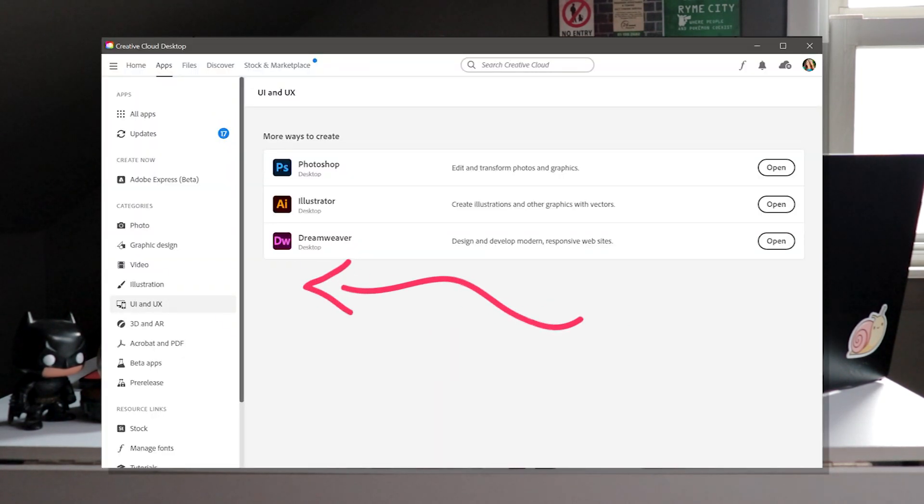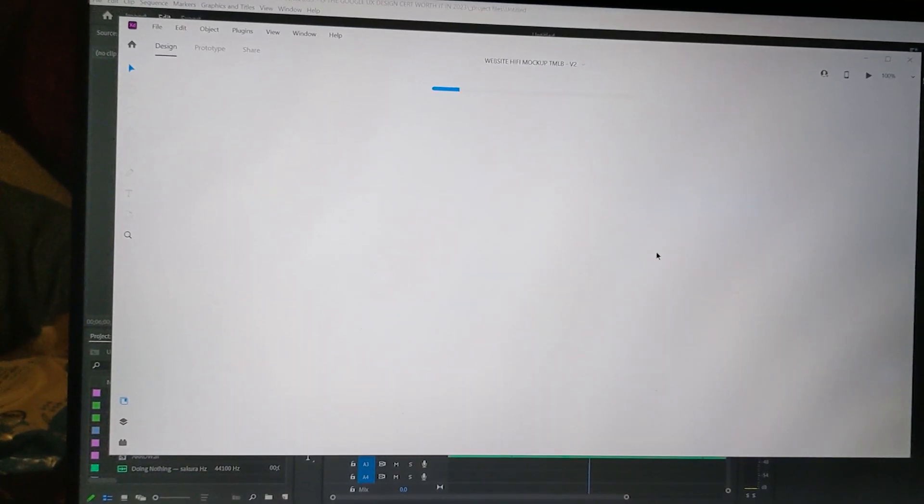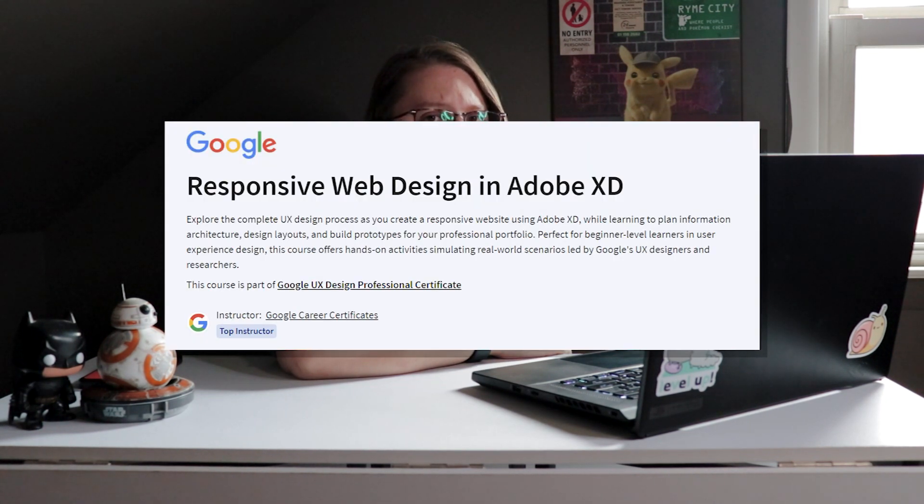Since the certificate came out in 2021 and technology updates every year, especially following Config 2023, you might be wondering if sections of this course are now outdated because of all the changes to Figma, as well as Adobe finally giving the axe to Adobe XD. Adobe announced at Config that they were no longer supporting XD in their cloud application — XD is no longer in the cloud portal. However, if you downloaded XD to your computer prior to them killing it, it still works. They're just no longer putting out updates. And as of the date I'm recording this, Google has not updated that section of the course.